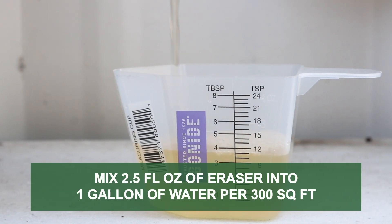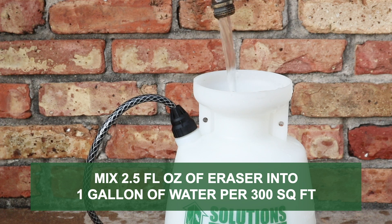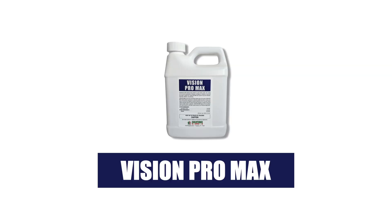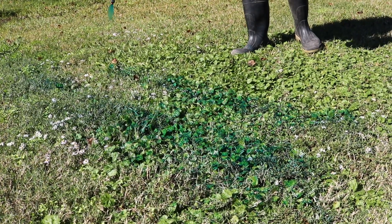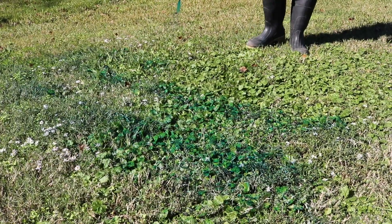Mix 2.5 fluid ounces of product into 1 gallon of water to treat every 300 square feet. To keep track of where you've sprayed, add a marking dye like Vision Pro Max to your solution. Vision Pro Max is a non-herbicide additive that dyes your solution — any foliage you spray will temporarily be dyed blue so you know exactly where you've treated.